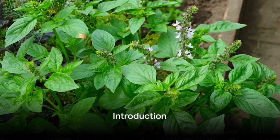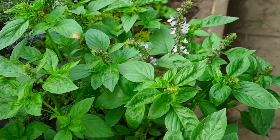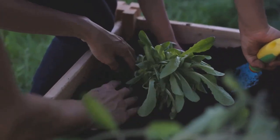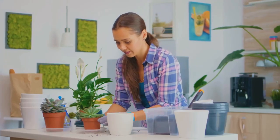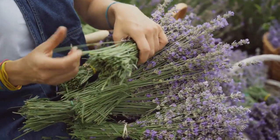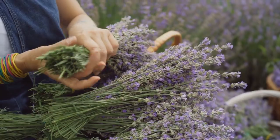Ever wondered how to elevate your kitchen garden and make it more fragrant? There's a simple answer: herbs. Growing your own can offer a wealth of benefits, from enhancing your meals to brightening your surroundings. Stay tuned as we dive into the top 5 herbs that can make your kitchen garden more fragrant.